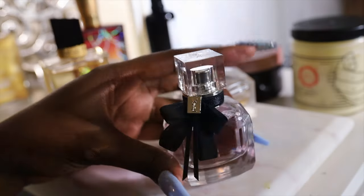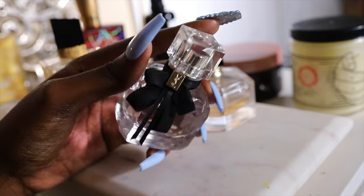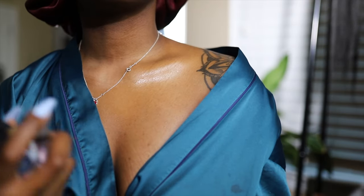Now I'm grabbing my Yves Saint Laurent perfume — yes, I had to throw in a French accent — and I like to spray my perfume onto damp skin so it lasts way longer. That's the end of the body care routine, I hope you all enjoyed and I will see you in the next one.